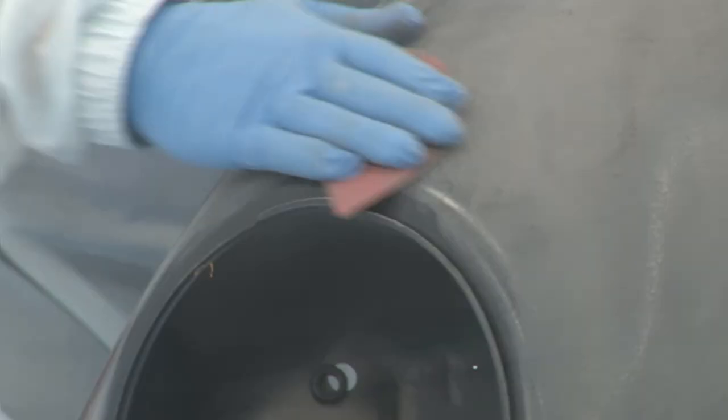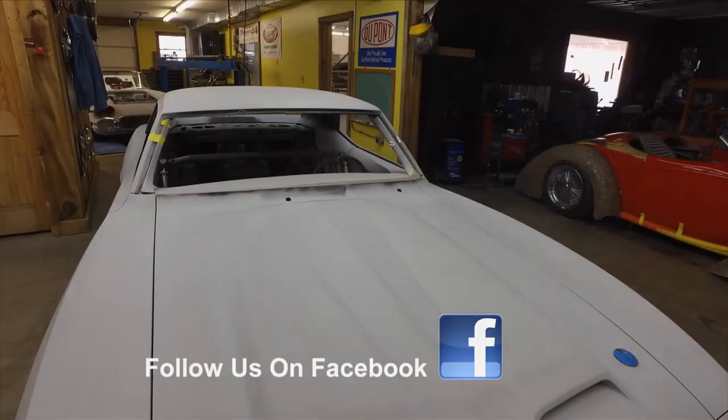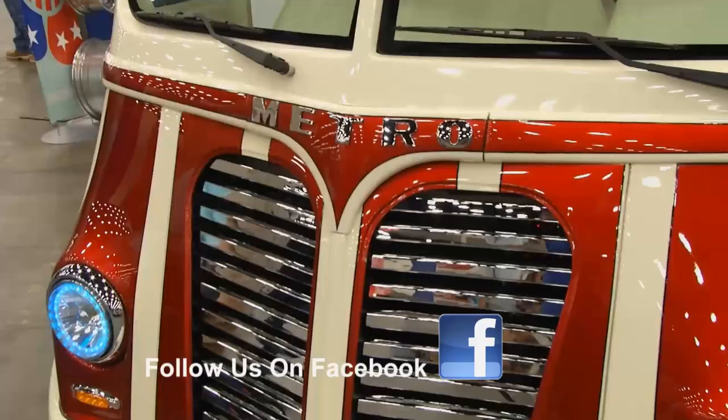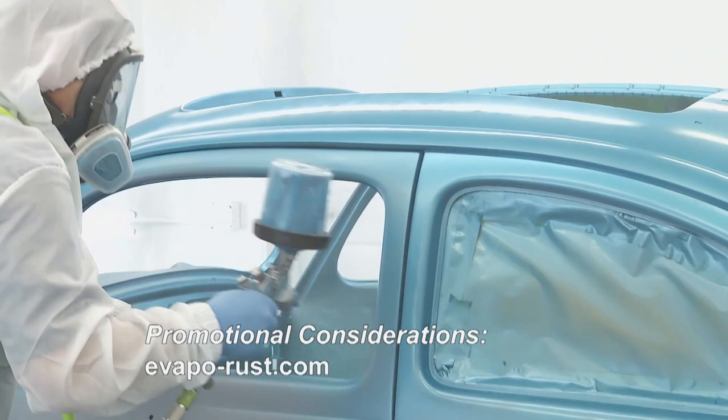That's all for this week. If you have a product you'd like featured on television, contact Jeff at Masterstv.com. There's much more again next week on Performance TV.